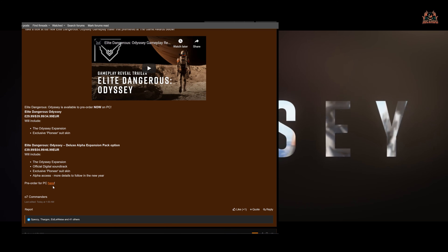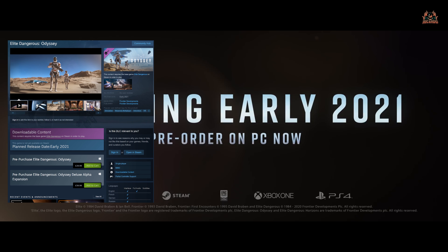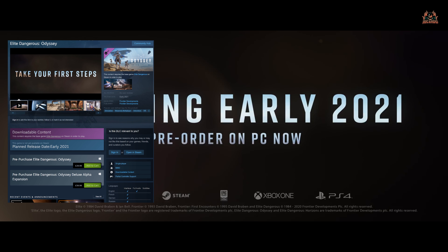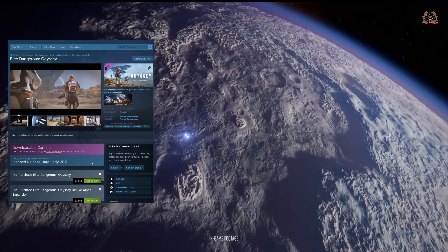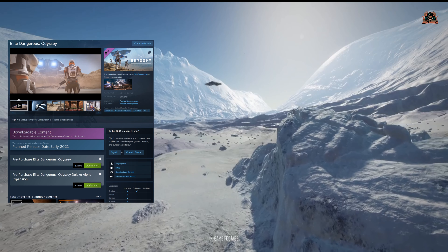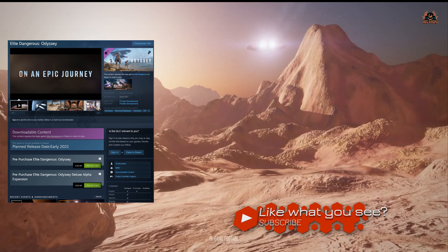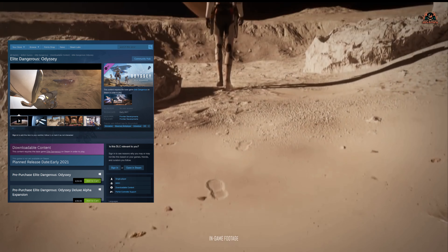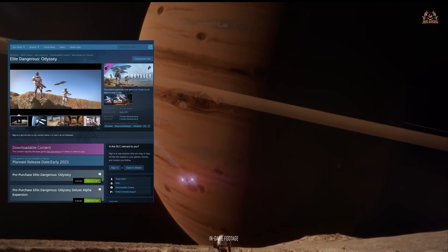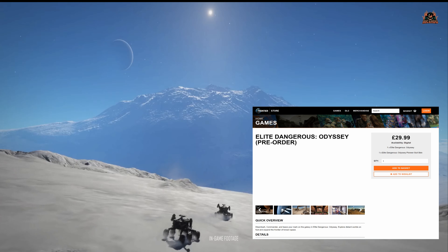There's currently no pre-order link for PS4 and Xbox, but that likely won't be long. Heading over to Steam: it did have a release date of around April but that was taken down. The release date now shows as early 2021. Both versions are available to pre-purchase on Steam, with prices identical to the Frontier store, which is good.